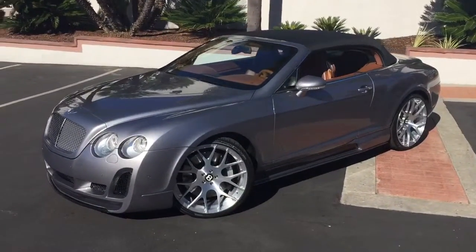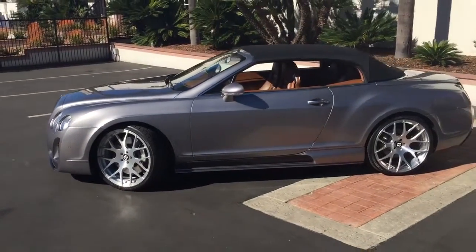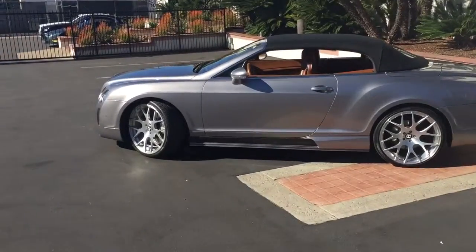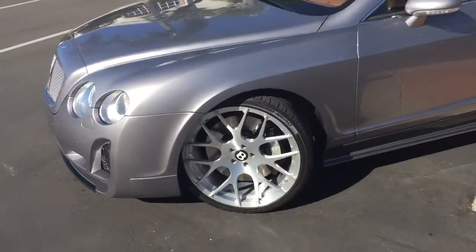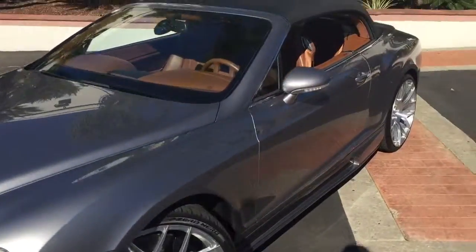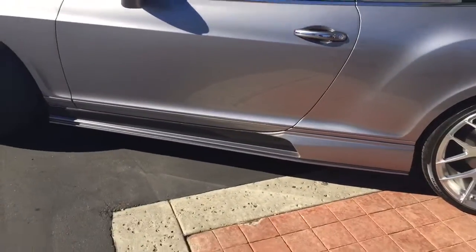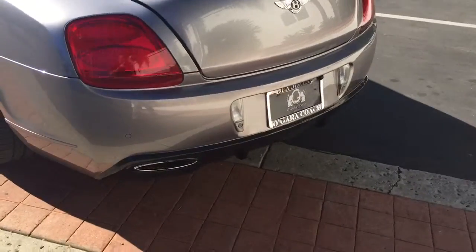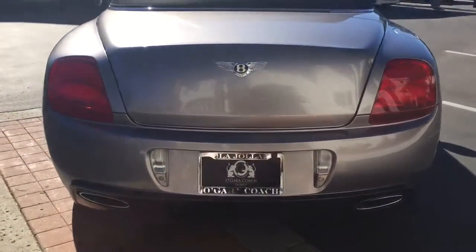Hey everyone, so we're here with this 2007 Bentley GT convertible with the full Vorsteiner body kit. This one features the upgraded front bumper with the upgraded wheels painted in silver. It has a silver grille with the dark tan interior, black soft top, and also the side skirts are from Vorsteiner. The rear diffuser is from Vorsteiner with the chrome visible exhaust tips.